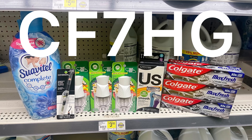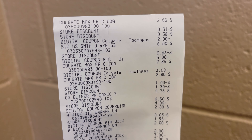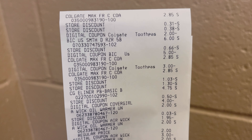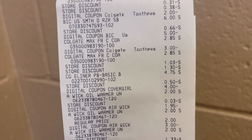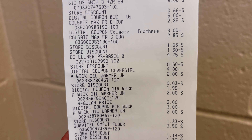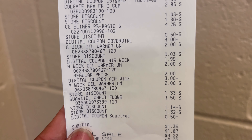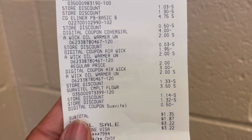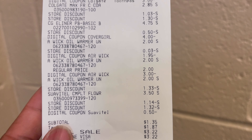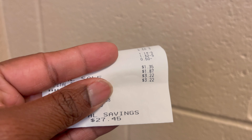Make sure you scan your receipt to Fetch — I'll leave my code up here and you'll get some extra points for the Colgate products. On the receipt: Colgate rang up $2.85 instead of two for $5, the big razor is $6 with the $5 coupon, Colgate Max Fresh is $3 off two, the eyeliner is $4.75 with a $4 coupon, and Air Wick is $2 with a $3 digital and $1.95 coupon.